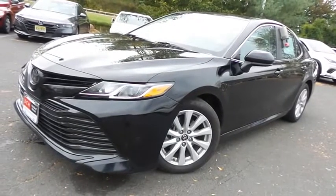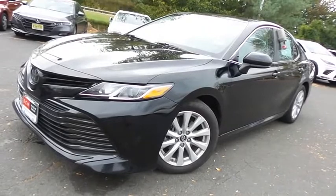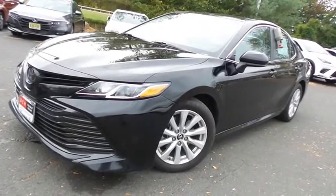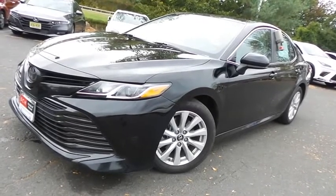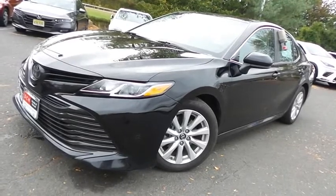Come down to Honda of Nanuet today and test drive this beautiful 2018 DCH Economy pre-owned Toyota Camry LE sedan with Bluetooth, reverse camera, 17-inch alloy wheels, Toyota Safety Sense collision prevention, and only 44,000 miles.